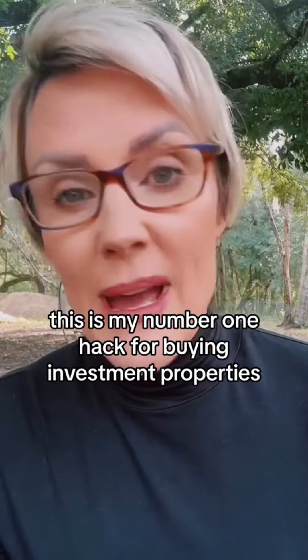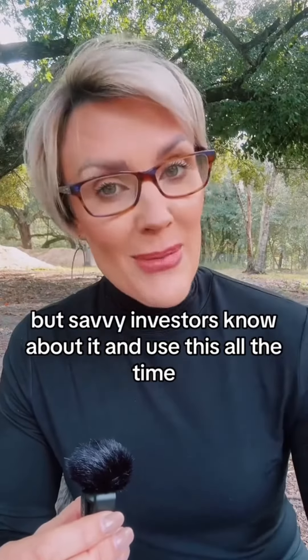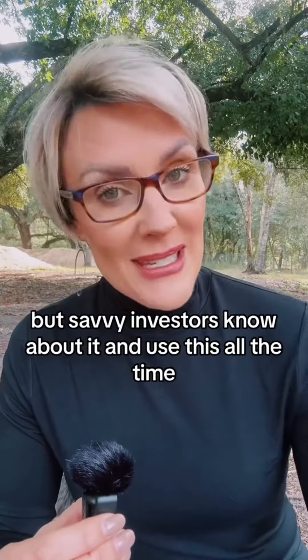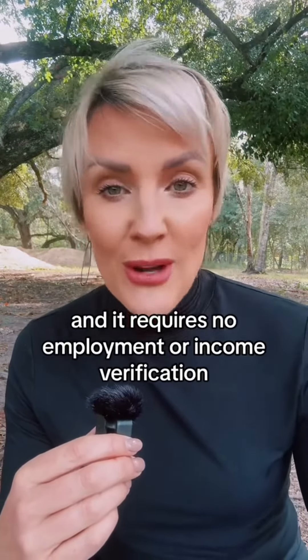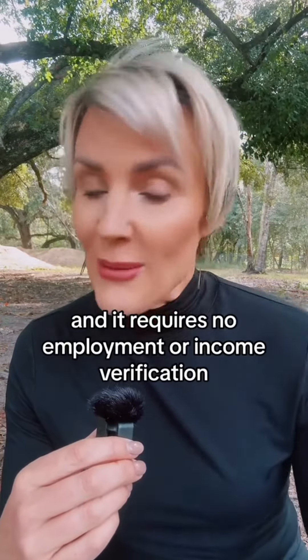This is my number one hack for buying investment properties. Most banks don't want you to use this, but savvy investors know about it and use this all the time. So if you don't think you can qualify for an investment property, you're wrong. It's called a DSCR loan and it requires no employment or income verification.